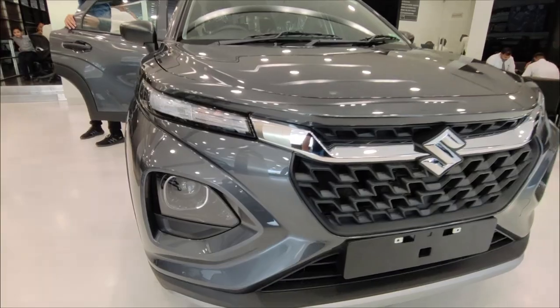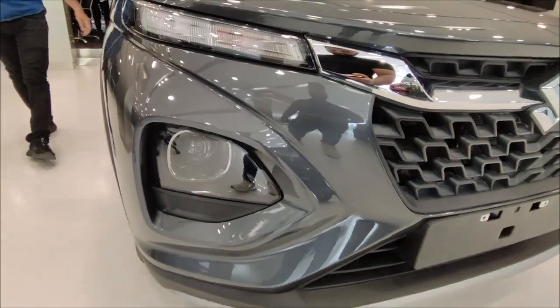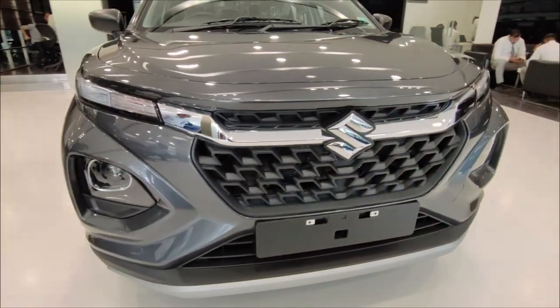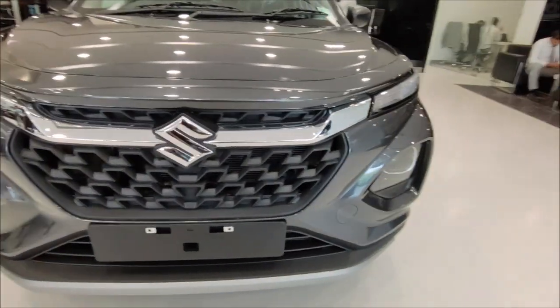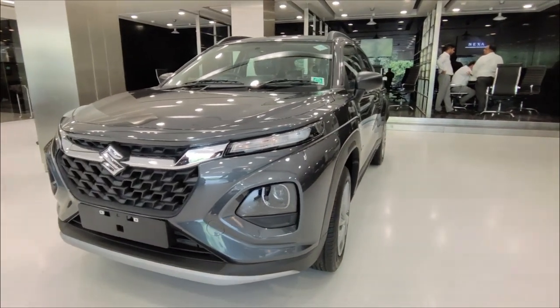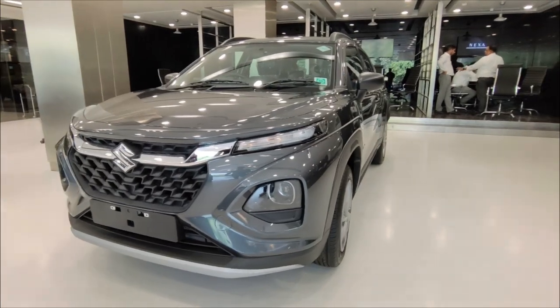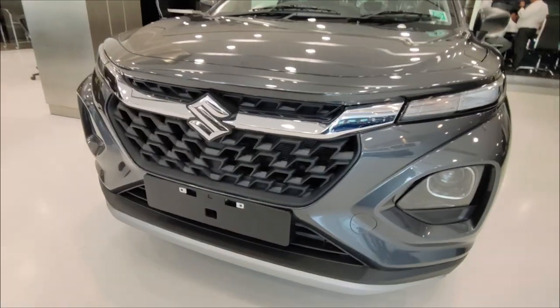Looking at the front profile, you can see the headlight setup with halogen, pilot lamp, and projector. You also have a halogen DRL. At the front, you can see chrome use and a very big grille which looks good. This car reminds you of the Grand Vitara. So the front profile looks good, and design-wise this car is very good.